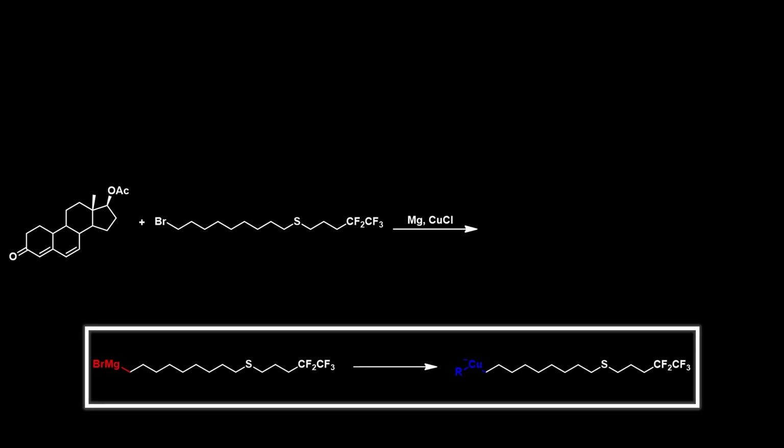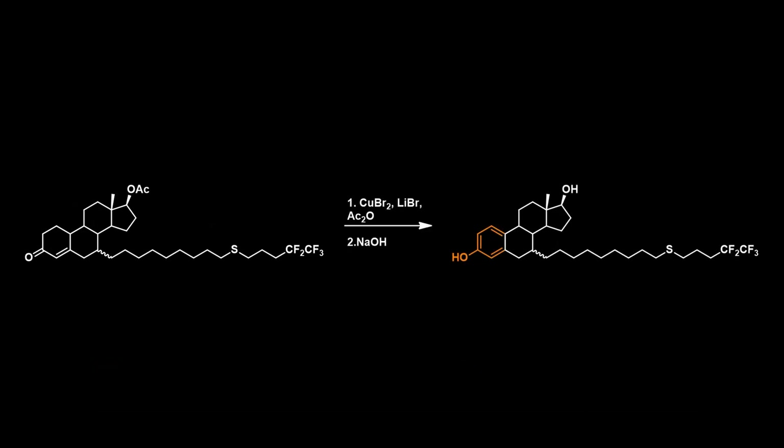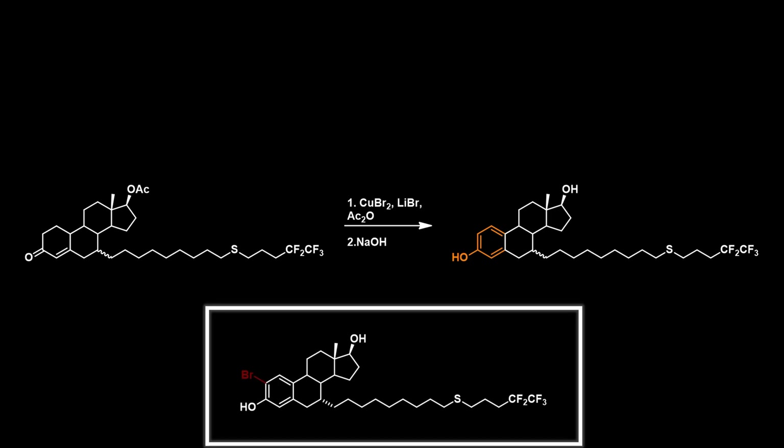The side chain is then attached to the central core by first reacting it with magnesium to create a Grignard species. Upon the addition of copper chloride, a cuprate reagent is formed, which acts as a softer nucleophile and takes part in a 1,6-conjugate addition. The enone ring is then aromatised using copper bromide. During this reaction, the newly formed phenol ring was prone to electrophilic bromination, leading to a side product. To solve this issue, acetic anhydride is used to acetylate the phenol and decrease its reactivity.